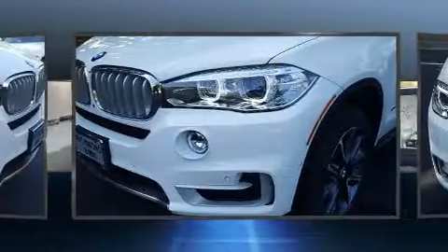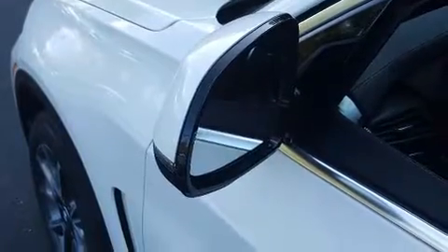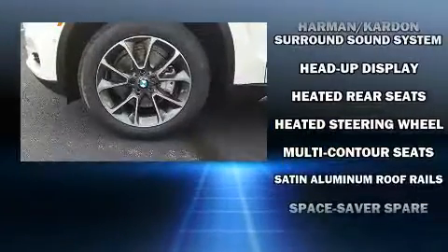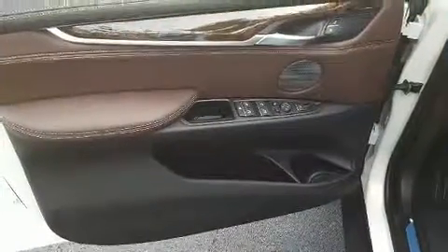BMW also prioritized safety and security with features such as dual front impact airbags, anti-whiplash front head restraints, and four-wheel disc brakes with ABS. Electronic stability control ensures solid grip on the road surface, no matter how challenging the driving conditions.